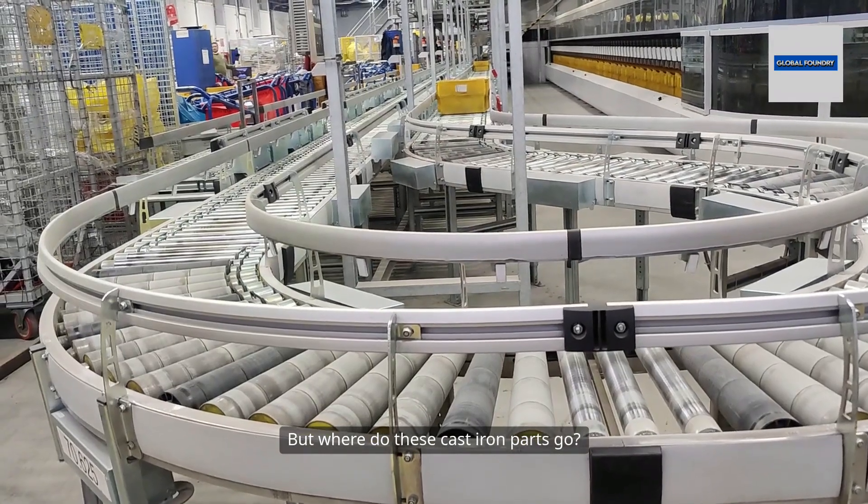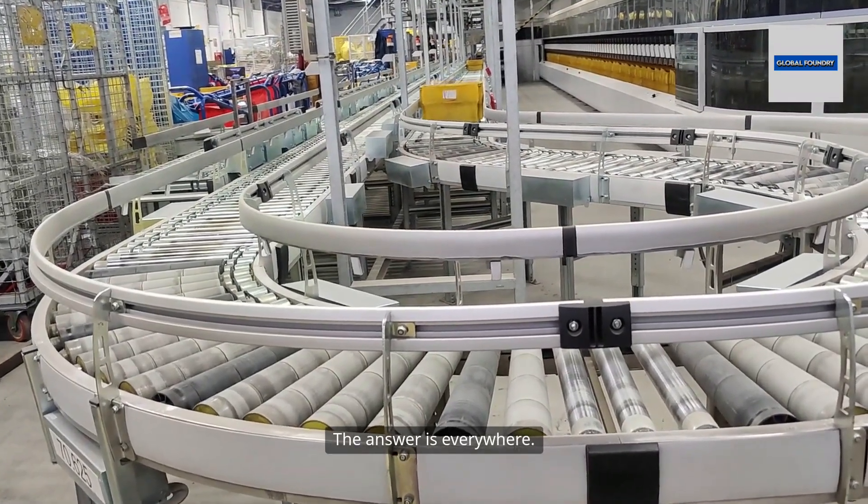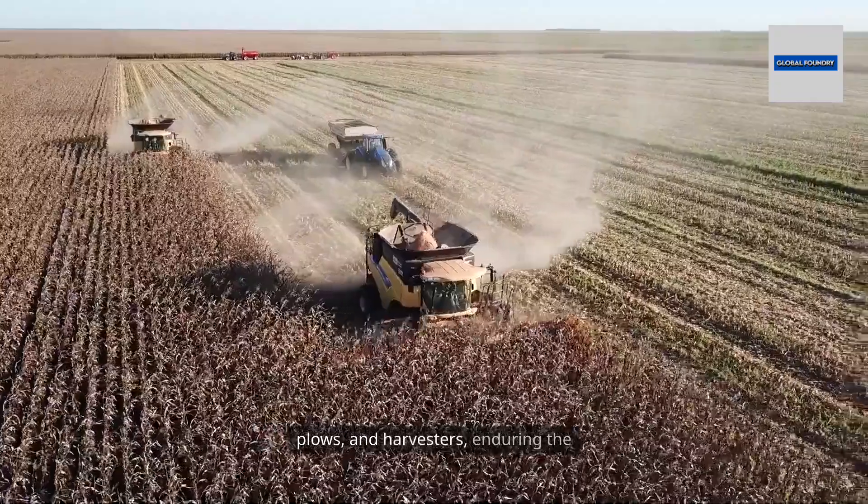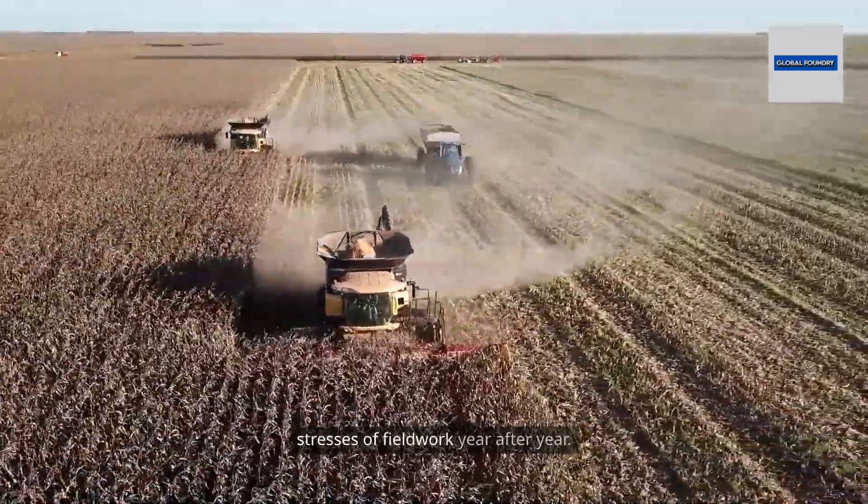But where do these cast iron parts go? The answer is everywhere. In agriculture, foundry-made components form the backbone of tractors, plows, and harvesters, enduring the stresses of fieldwork year after year.